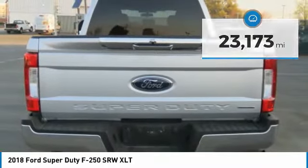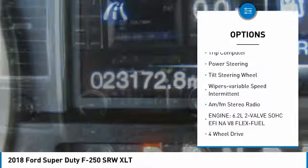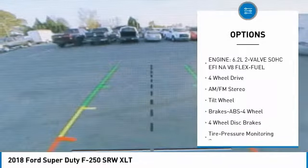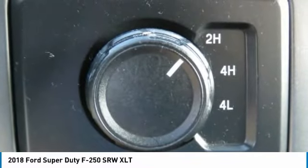Here are some of this vehicle's great options: towing package, traction control, daytime running lights, headlights auto off, trip computer, power steering, tilt steering wheel, wipers with variable speed intermittent, and AM FM stereo radio.